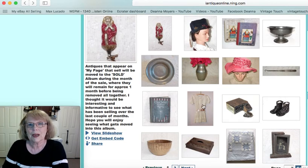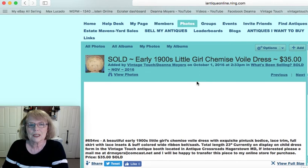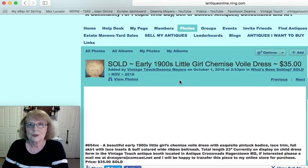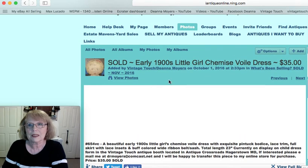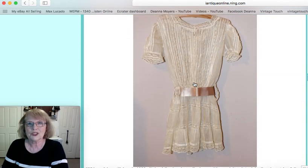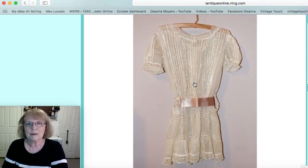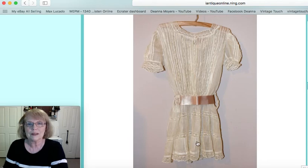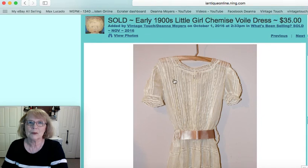I'm going to try going back and then going forward and maybe that'll work better. The pictures are really slow loading today. I showed this little dress in a new arrivals video — it was just adorable. It's a little child's chemise dress in a foil fabric with little pin tucks, early 1900s, and that one sold for $35.